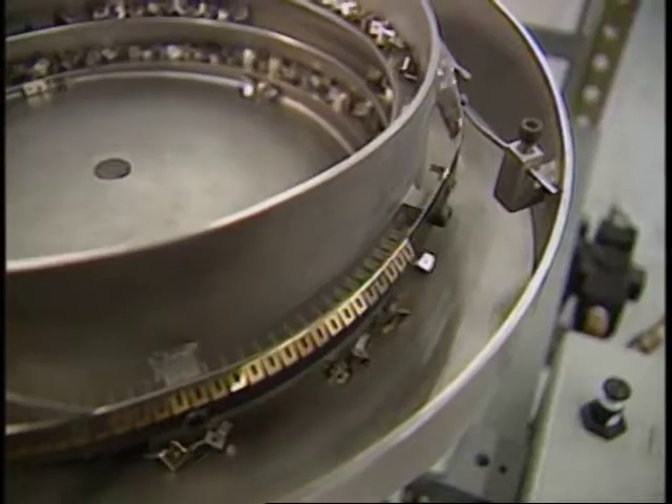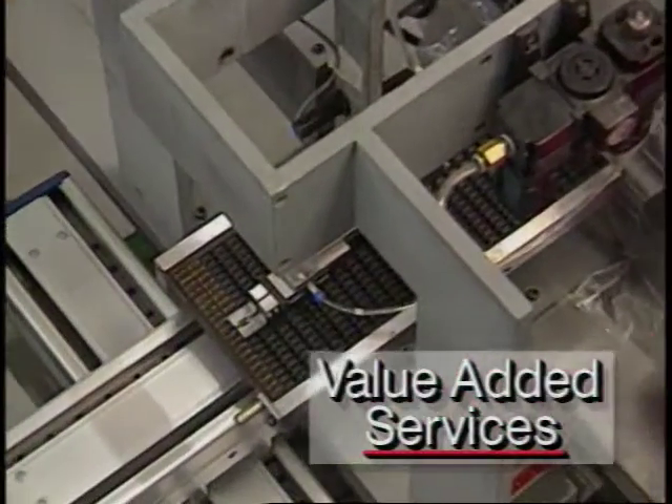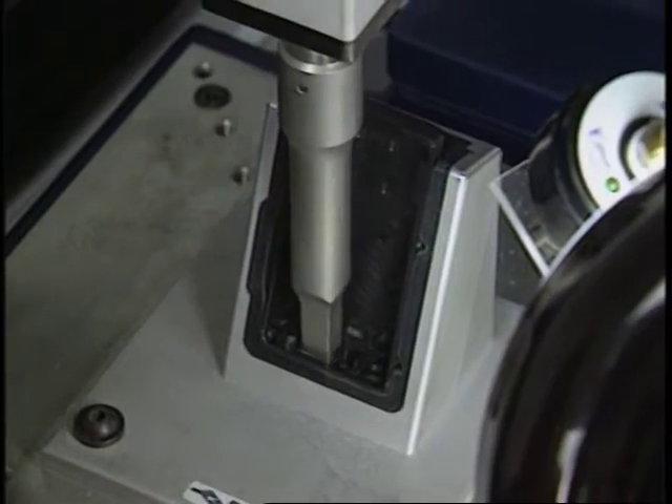As part of our total mission, we also offer value-added services. Discuss your requirements with a National Molding representative — you may be surprised how these services can save you additional time and money.